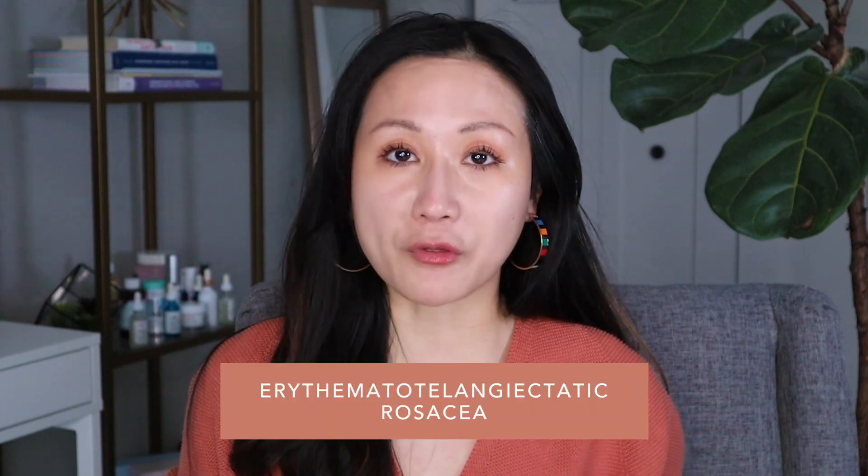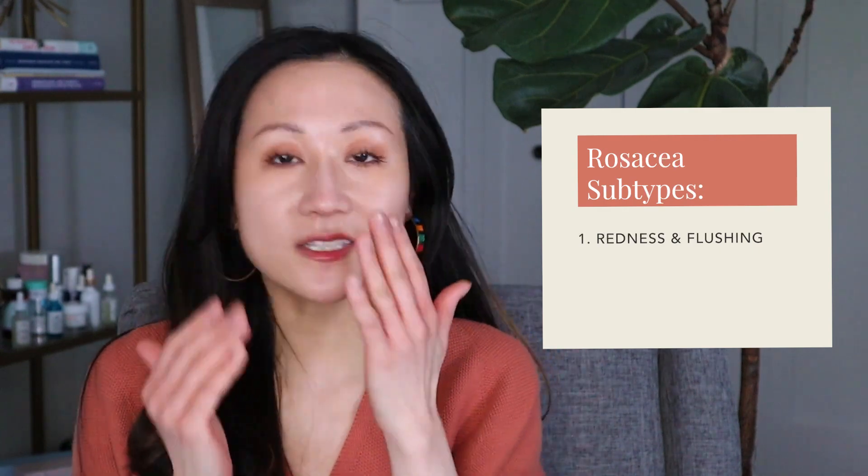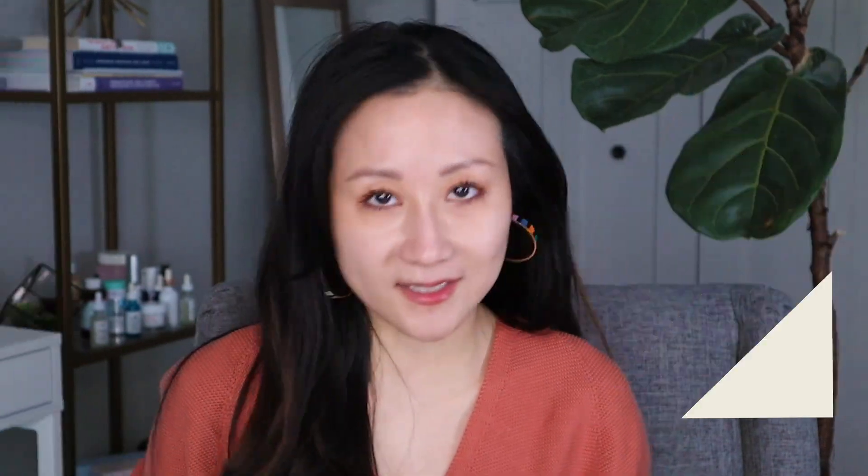Subtype one is called erythematotelangiectatic rosacea, and that is the redness and flushing we often see on the cheeks, nose, and chin. Sometimes it can be very severe and large broken visible blood vessels can be present. This redness will often flare with certain triggers, which are different for everyone, but common ones include heat, wind, cold, spicy food, stress, chocolate, and caffeine.